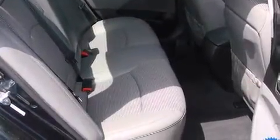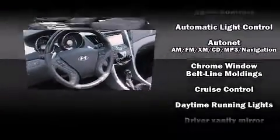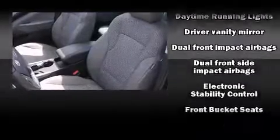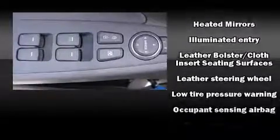Hyundai ensures the safety and security of its passengers with equipment such as head curtain airbags, front side impact airbags, traction control, brake assist, anti-whiplash front head restraint, a security system, and four-wheel disc brakes with ABS.